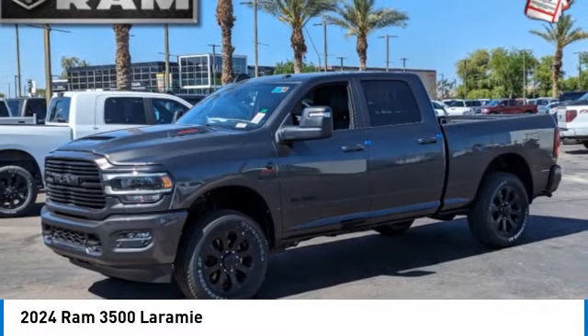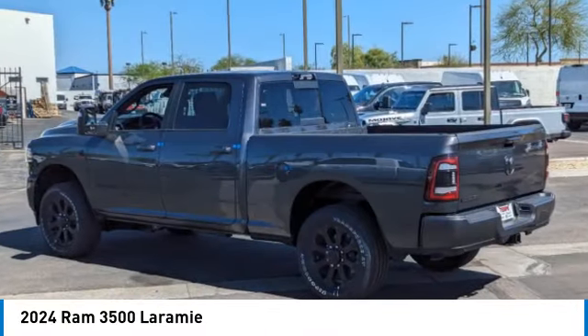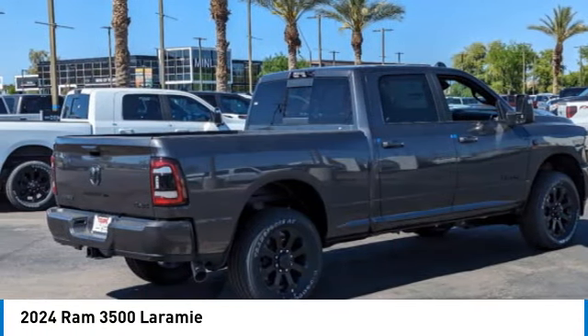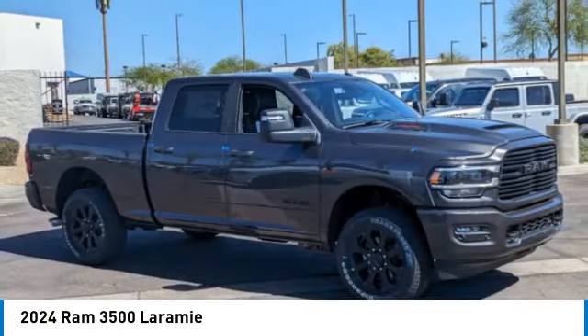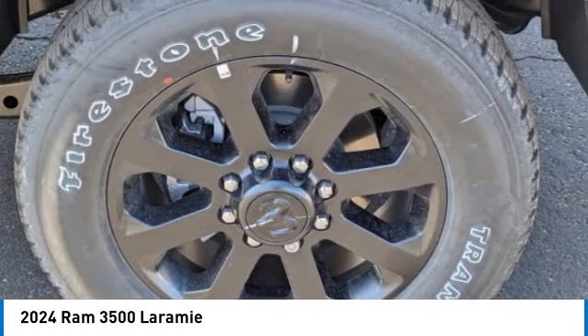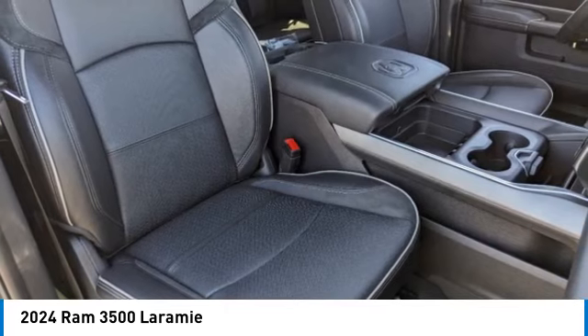Looking for the right vehicle? Check out the 2024 Ram 3500. Ram 3500 is a solid option for truck buyers in need of hauling capacity and serious towing. With names like Hemi and Cummins under the hood, there is plenty of muscle to back it up.